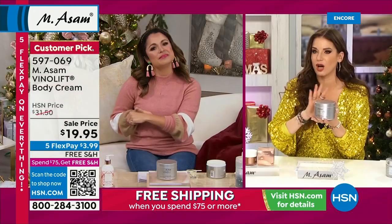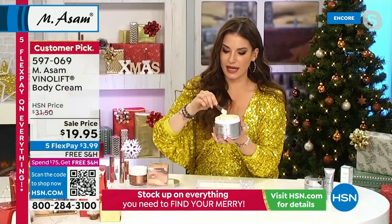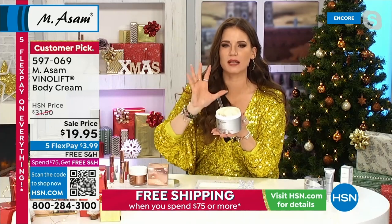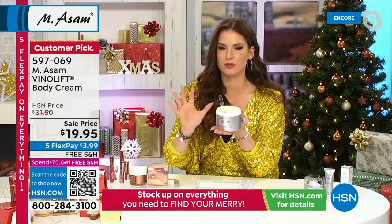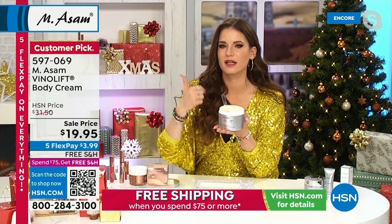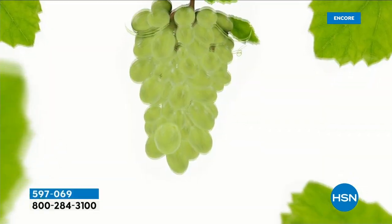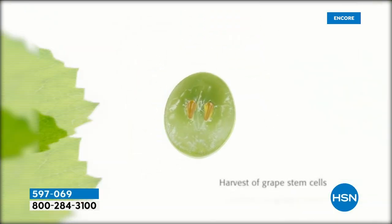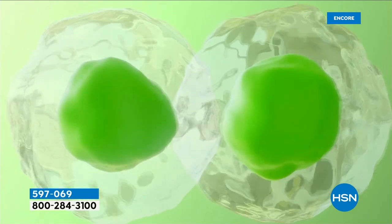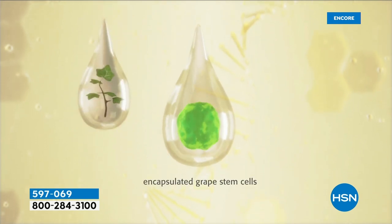Look at this rich formulation — it's our number one firming cream, VinoLift — the name says it all — with our encapsulated resveratrol from our grape vines, with the grape stem cells, with the best quality of shea butter. That's the recipe of our face cream, and we put it into the body cream. This is so unique, so special. And the sale price is special too.